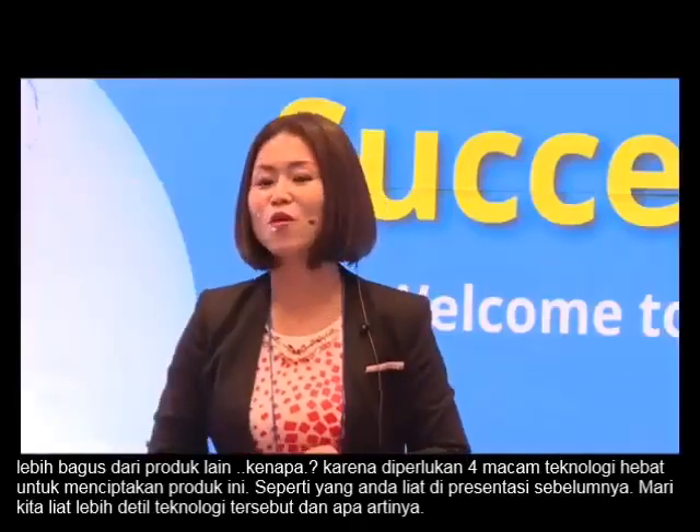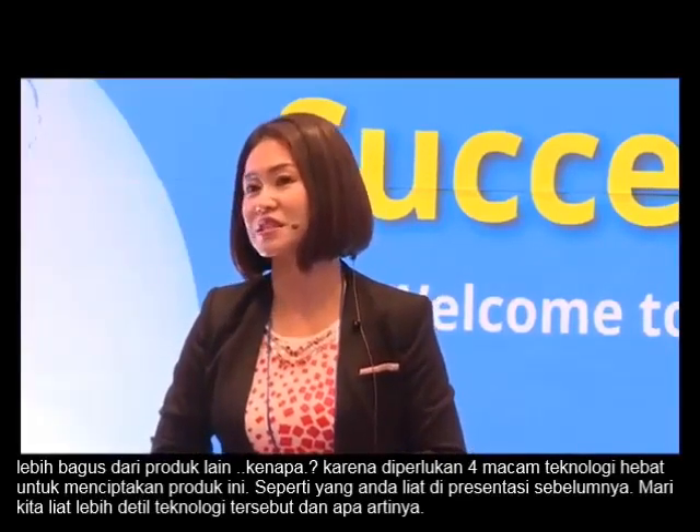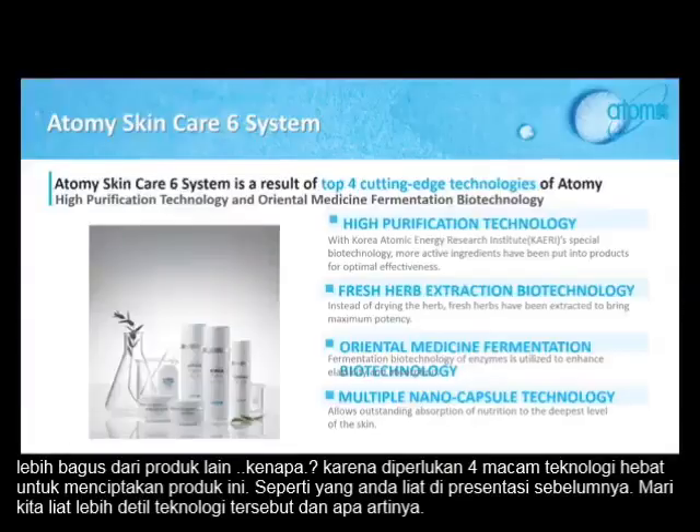Because there are four cutting-edge technologies involved to come up with this great skin care. Like you saw in a small video clip earlier — first, high-perfection technology; second, fresh herbal extraction biotechnology; third, organo-medicine fermentation; and last, multiple nano-capsule technologies.